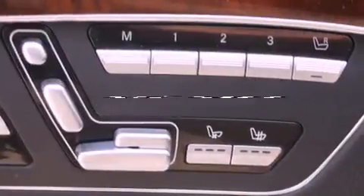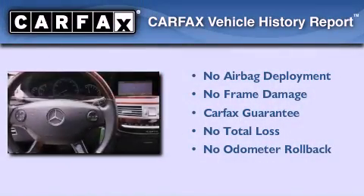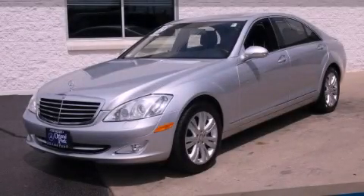This vehicle has fewer than 33,000 miles on the odometer. Not to mention that this Mercedes-Benz qualifies for the Carfax buyback guarantee. This vehicle won't last long at this price — call and arrange a test drive now.